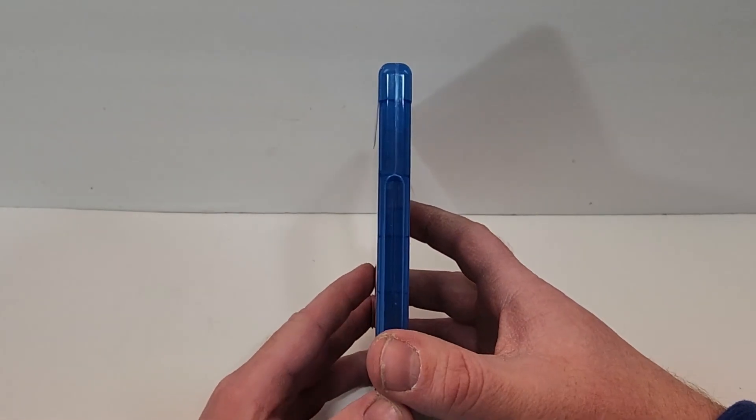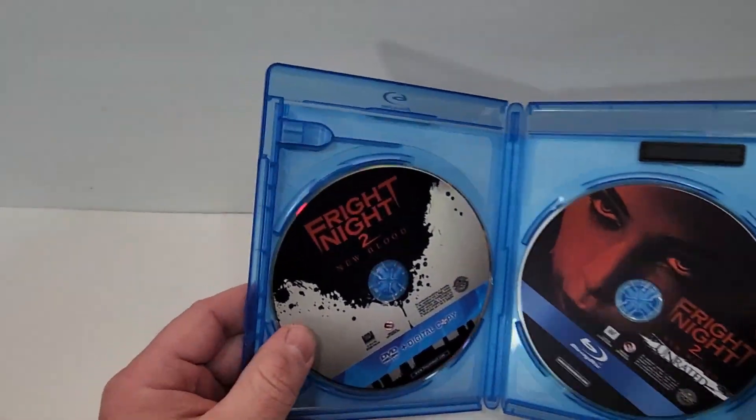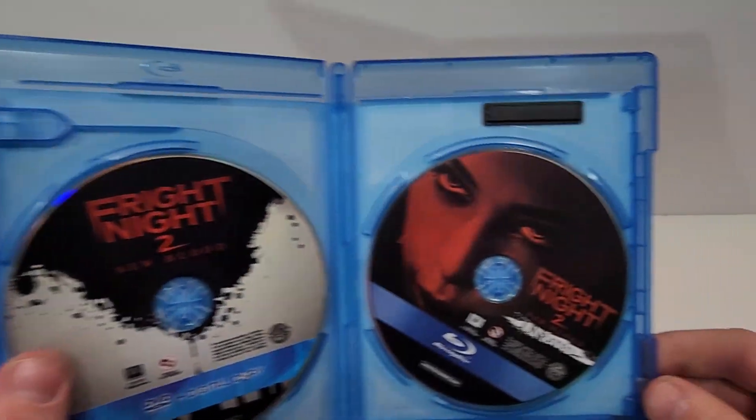If you have seen this one, leave your thoughts in the comment section below. Let's check out the inside. On the left we have the DVD slash digital copy, and on the right we have the Blu-ray.